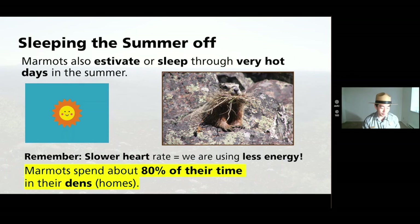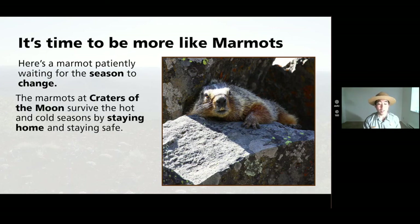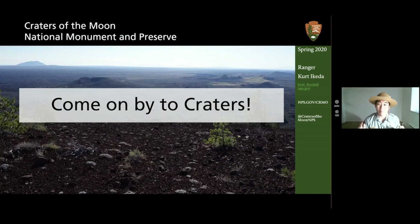So what's our takeaway? In times like these, it's good to be like a marmot — waiting patiently for the seasons to change. The marmots at Craters of the Moon survive the hot and cold seasons by staying home and staying safe from their predators. We can adapt to what's going on in the world today, just like the marmots at Craters. One day, when this is all over, come on by to Craters of the Moon. Go to www.nps.gov/crmo and follow us on Facebook at Craters of the Moon NPS. Thanks a lot.